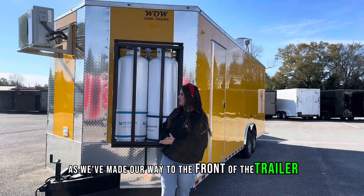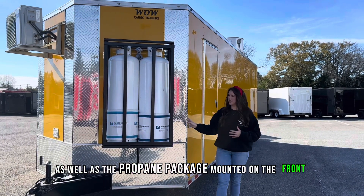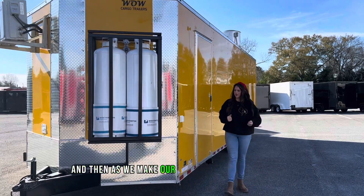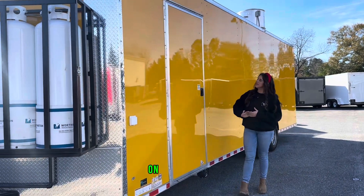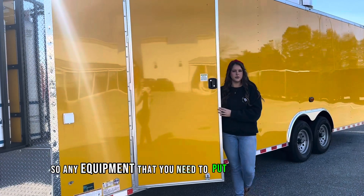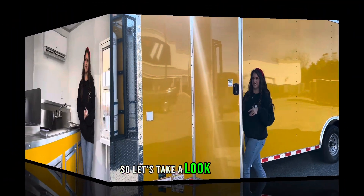As we make our way to the front of the trailer you can see we have the exterior portion of our mini split air conditioning as well as the propane package mounted on the front — two 100 pound propane tanks. On the driver's side we have the motor based plug hookup where we'll hook up the lifeline to turn your trailer on. Right here we have that 36 inch access door — that is how our in-house customization shop puts in all their equipment — so let's take a look inside.